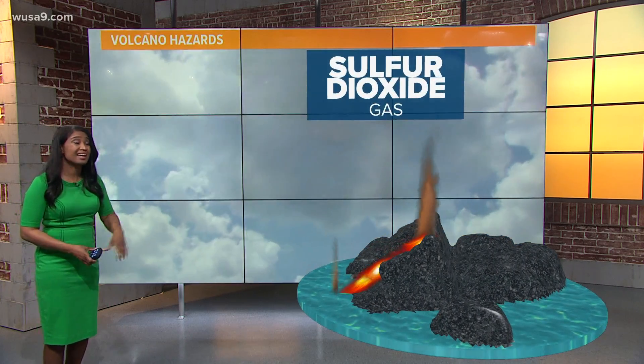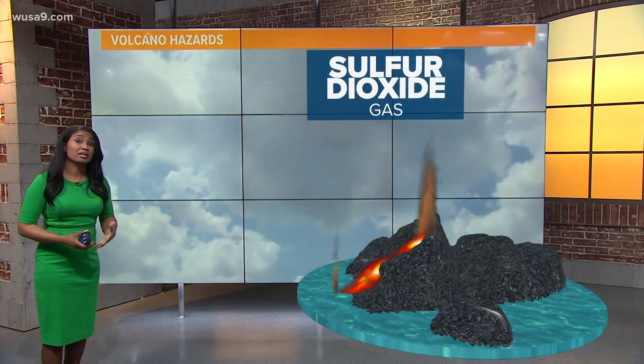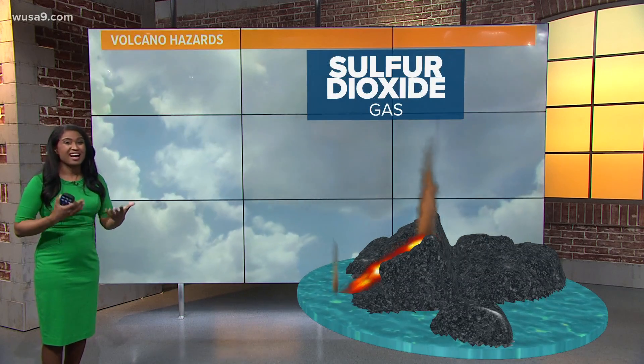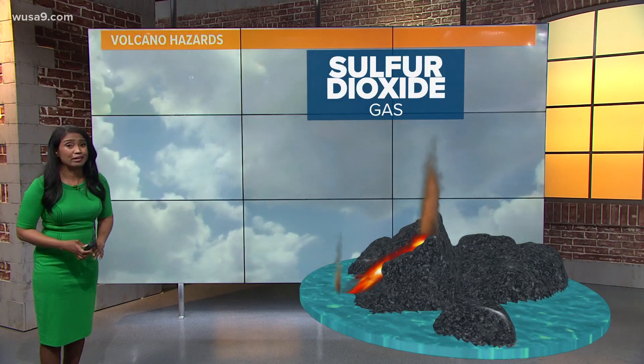There are several hazards surrounding volcanoes. Sulfur dioxide is a gas that the Icelandic Meteorological Office is monitoring. It comes when the volcanoes erupt, and it can be very irritating to the skin, to the eyes, to the lungs. So you do have to watch out for that. Not to mention, it does not smell very good at all.